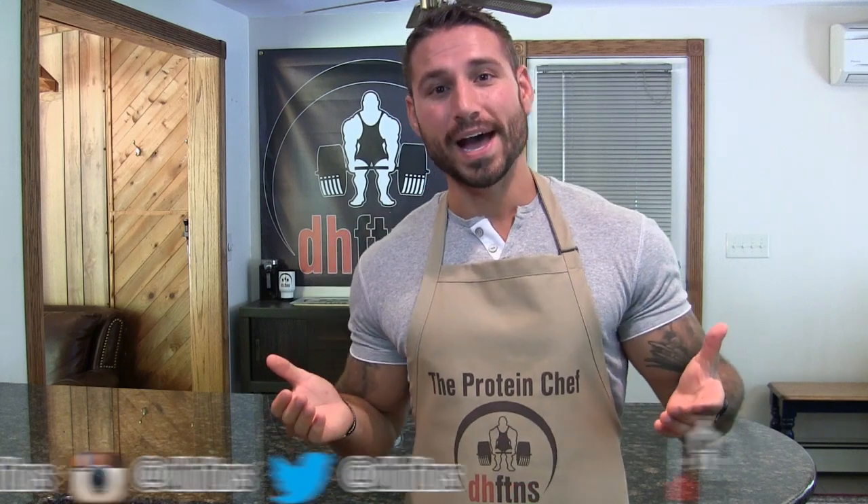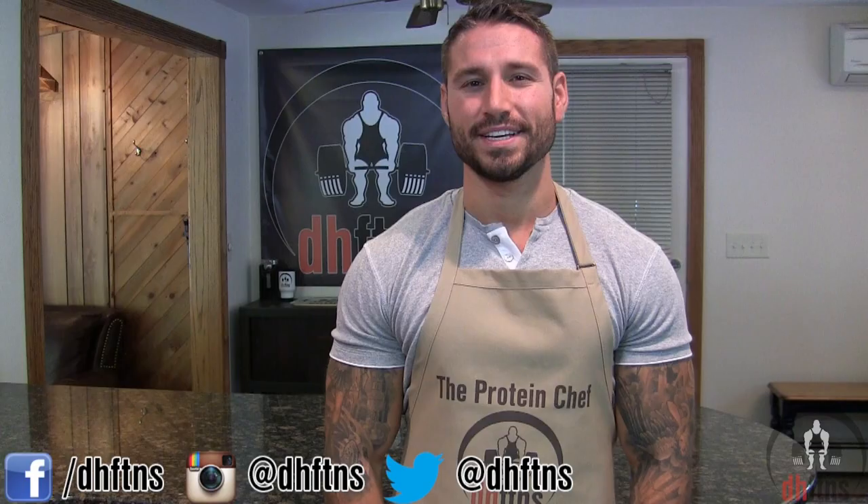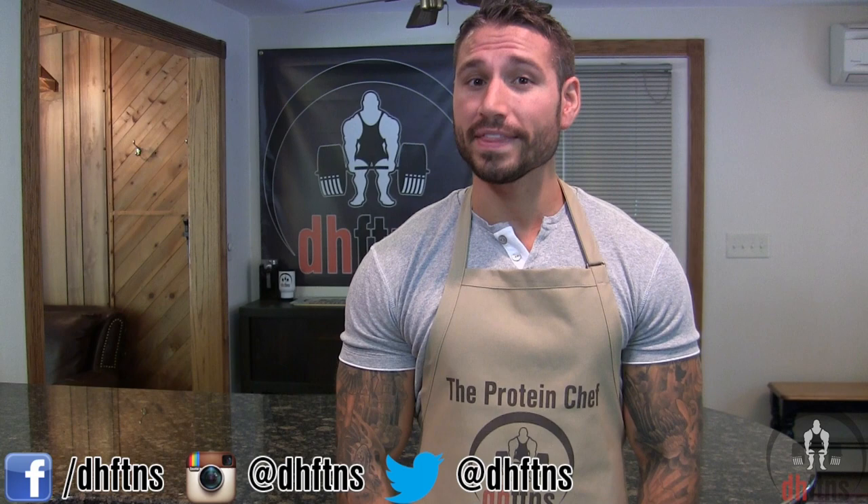What's up guys? A lot of you have asked me to create a list of the most common ingredients that I use. So what I did was not only just create a list, but on that list you can click on almost every single ingredient and buy it through Amazon.